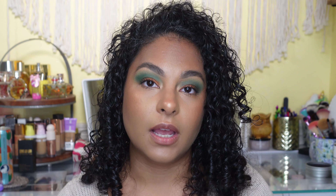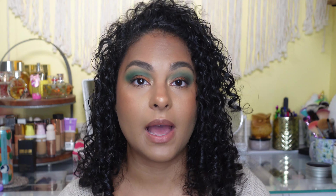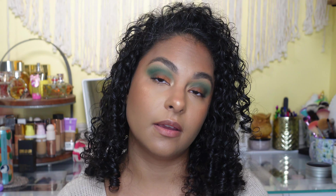Hi guys, so today I wanted to talk about bronzers. I am of a tan to sometimes dark complexion depending on what time of year — right now I'm kind of in between shades but I can be quite dark in the summertime. I wanted to talk about bronzers because I feel like 2019-2020 I've gotten to use a lot of bronzers that look really good on my complexion, and in the past I would skip bronzers altogether because most of them did not show up on my skin and I really didn't want to invest a ton of money.